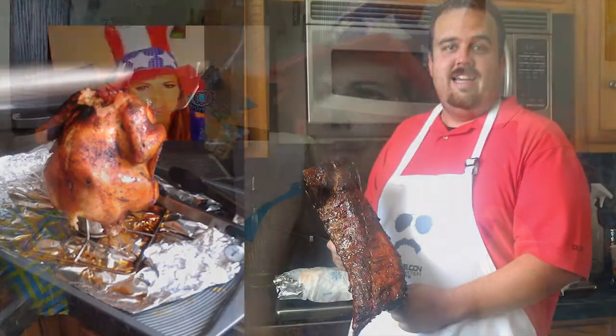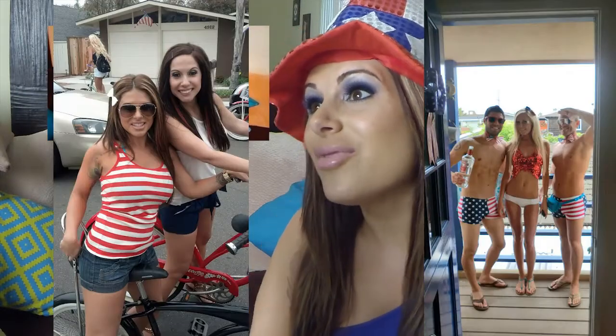Here in the United States we celebrate by doing fireworks, barbecues, hanging out with family and friends, dressing up in funny red, white, and blue outfits. So I wanted to do a 4th of July makeup special for you.